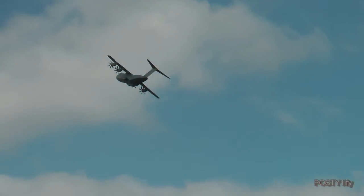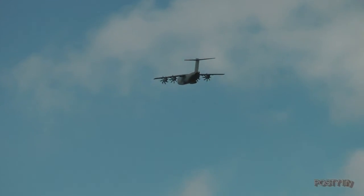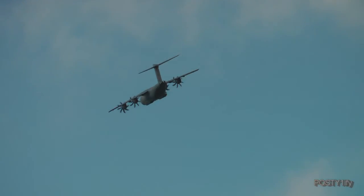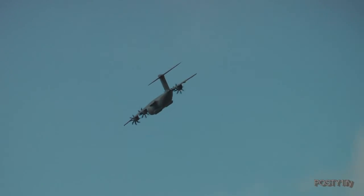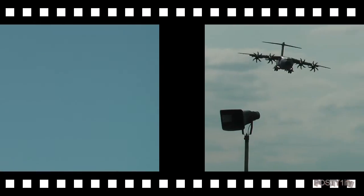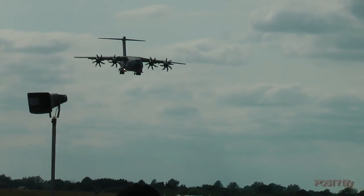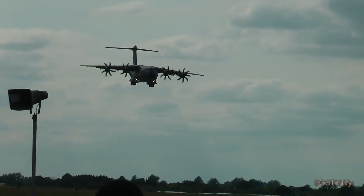The RAF will get its first Atlas, under current plans, at Brize Norton in September 2014, and deliveries will then continue for another 7 years. Charlie Mai and Anthony Flynn with the Airbus Military A400M, the Atlas.